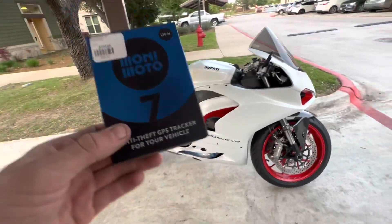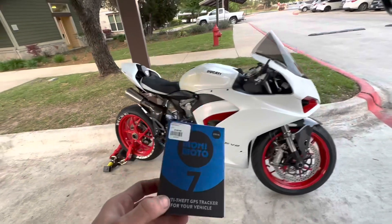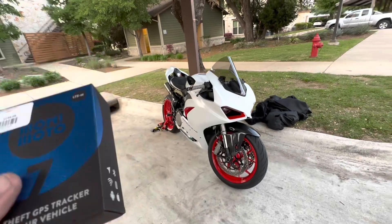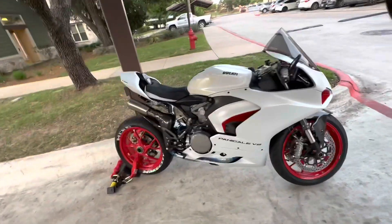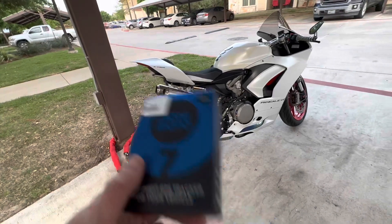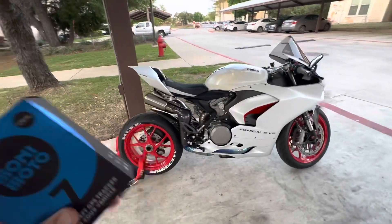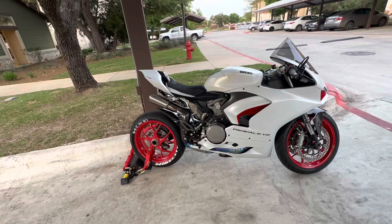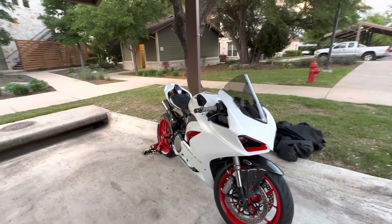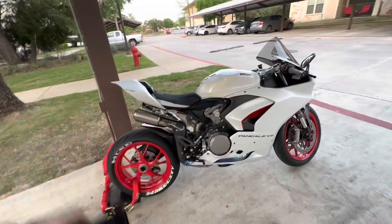For right now, if you use the affiliate link in the description, I'll get a kickback. They also have bicycle key fob GPSs — I know guys with $2,000 bicycles, and sometimes you want to GPS track your bike, your kid, your dog, all kinds of things. So this thing is awesome. Go check out MoniMoto, link in the description. Also check out RavenMoto — they've got the best gear in the game, and you can use my discount code HardCity, all caps, for 10% off. For MoniMoto, it's Hardcity10, all lowercase. Both of those will be down in the description.